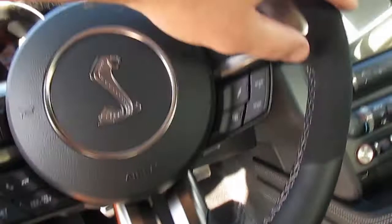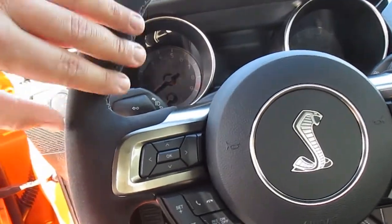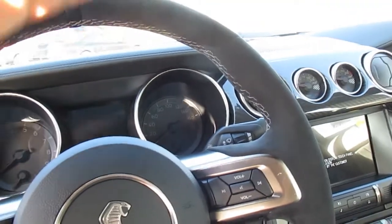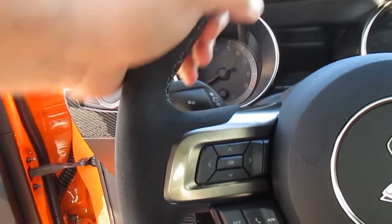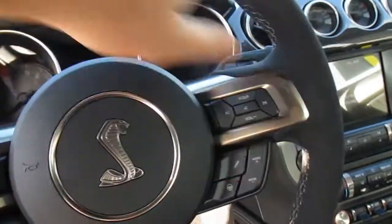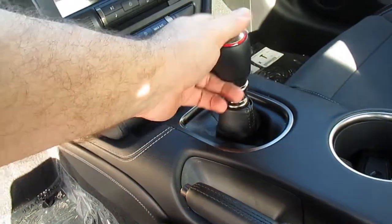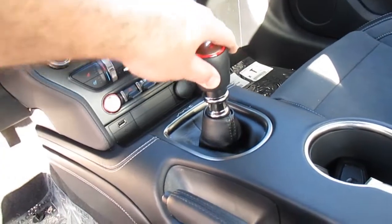The steering wheel has a suede material over the top and leather on the bottom. If you're only going to be driving this Mustang a couple thousand miles a year, the suede material isn't a problem. But if you're driving a lot, getting oil from your hands on it and gripping it tight — white-knuckle driving — it's probably going to wear out and flake off after a long while.